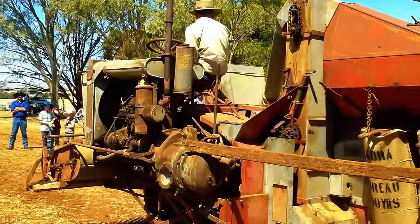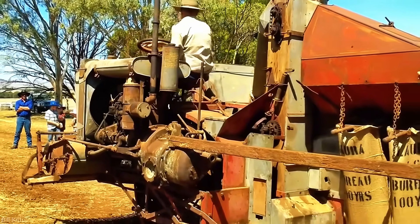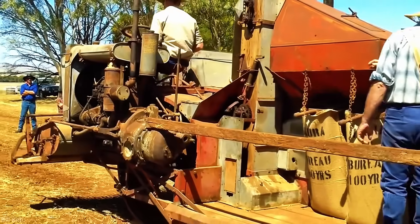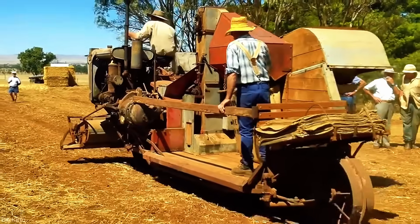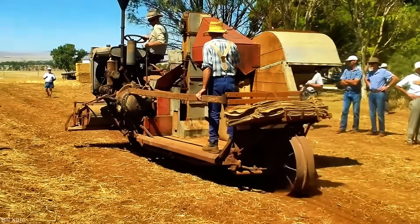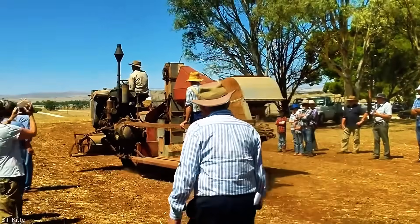The engine roars as it rolls into the field, not as a museum relic, but as a working legend. It cuts, brushes, and gathers with a rhythm that feels timeless. Watching it in action is more than impressive — it's oddly moving. Every turn of its wheels reminds us that great design isn't just about efficiency; it's about lasting impact.